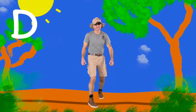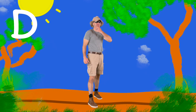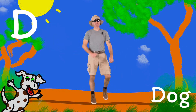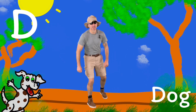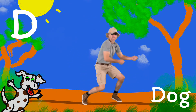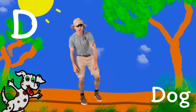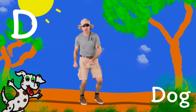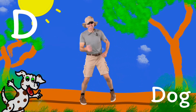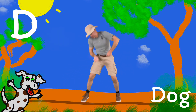We're gonna talk about the letter D, the sound that it makes, and some words. Do you see anything that starts with the letter D down here? It's my friend the dog! The letter D makes the sound duh. So let's get ready and we're gonna do a dig and say D, duh, dog. D, duh, dog.